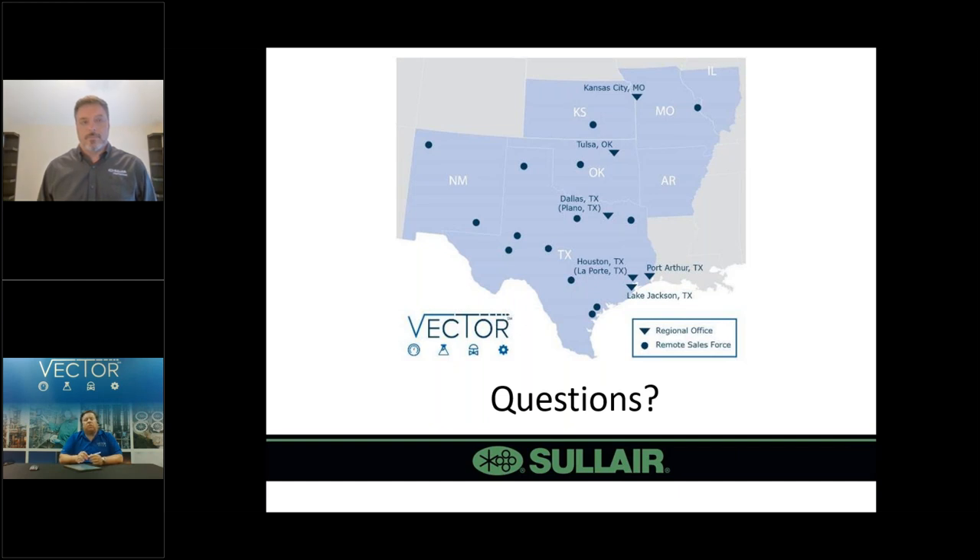Next question: can Vector also provide service or only new equipment? Yes, Vector can provide new equipment. We can provide service for emergency repairs, preventative maintenance, and troubleshooting systems. It's not limited to just the Solaire equipment discussed today — our service technicians are prepared to service all brands of compressors and air dryers.